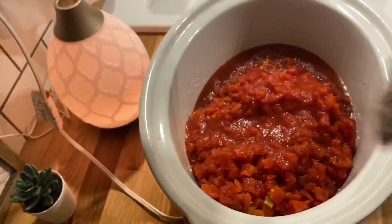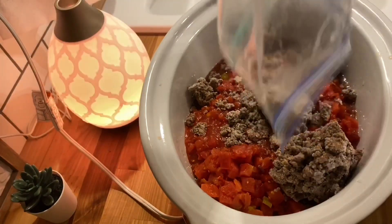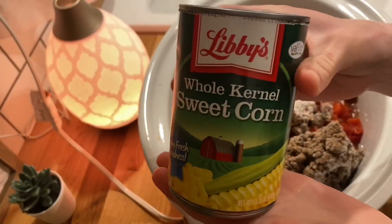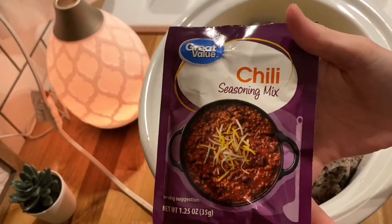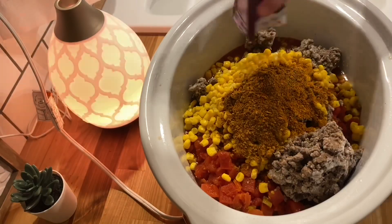I also meal prepped this ground beef and browned an onion with it as well. You do not have to do this, but I love onions and I thought it was really good. The corn is also optional — it adds a little bit of nutrition and a good crunch to it.